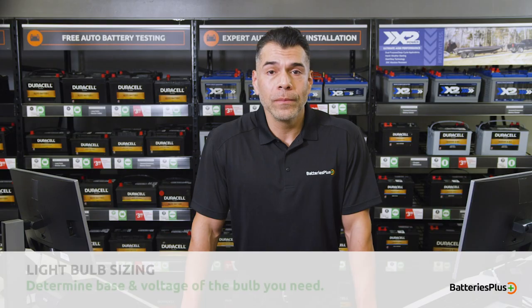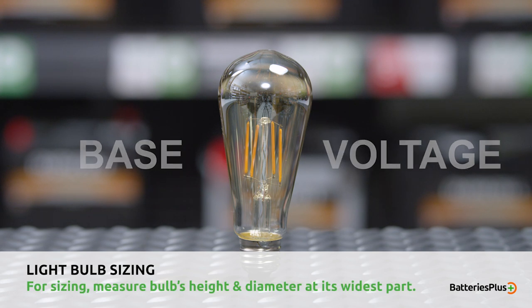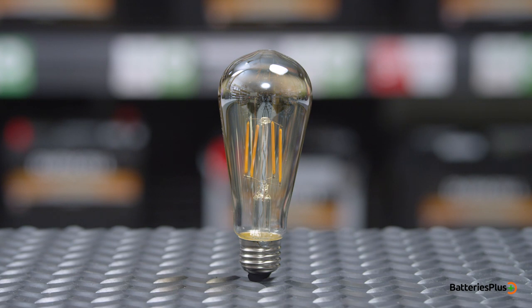When shopping for a new light bulb, it's important to determine base and voltage. Next, make two measurements to ensure it will fit in your fixture. Light bulb size is measured at the widest diameter of the bulb's shell, and the other measurement is its height. Once you find the right size and base, it's time to explore energy and brightness.